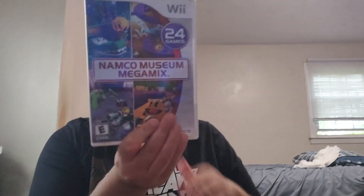Let's start off with the Wii games because these were from the thrift store. For the first time in a while, I actually found some games on the thrift. We got Namco Museum Megamix, which has like 24 games — pretty nice. And this was a really cool find: Spider-Man Shattered Dimensions. The only problem is the disc is in really bad shape, but somehow it still works.